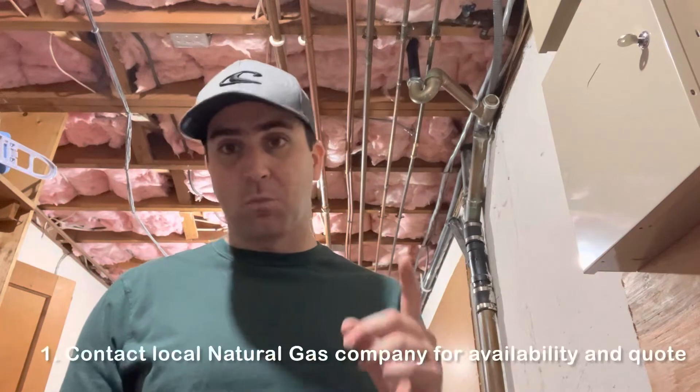We have an oil to natural gas conversion in our house, and it's been a long road to get here. It's taken about six months since my first phone call to the gas company, so I want to take you through the steps that we went through.